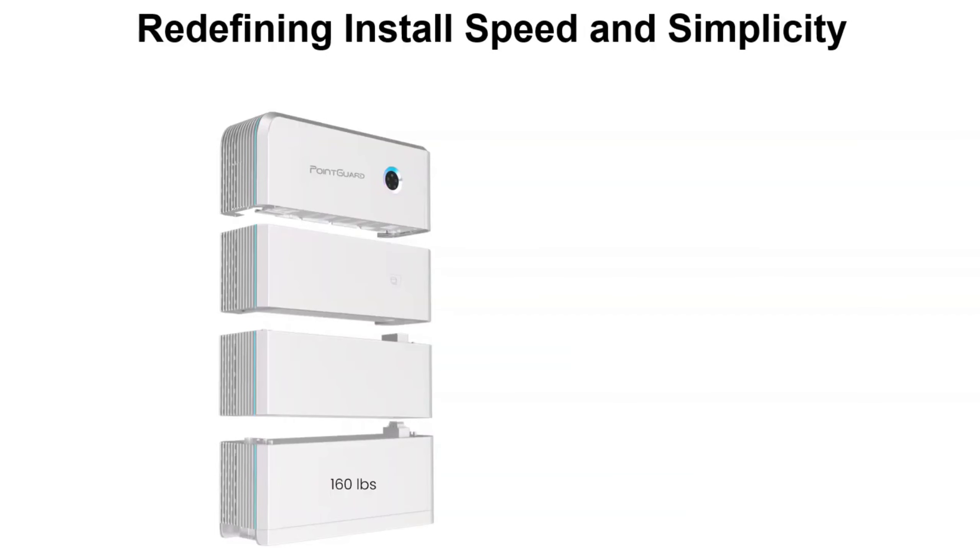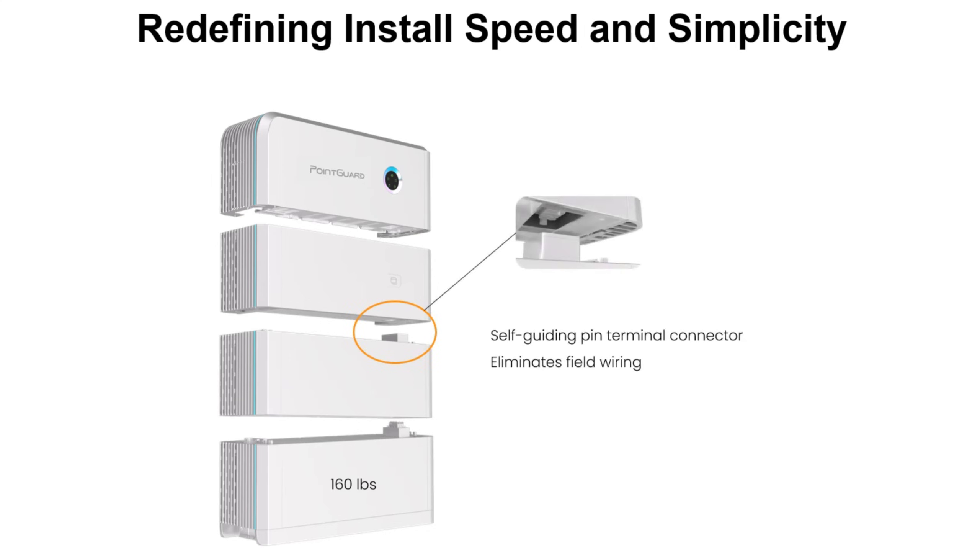The installation is very easy. The battery modules use self-aligning connectors that eliminate internal wiring — simply stack the modules, and electrical and data connections are automatically established. Two people can comfortably handle installation without any specialized tools.